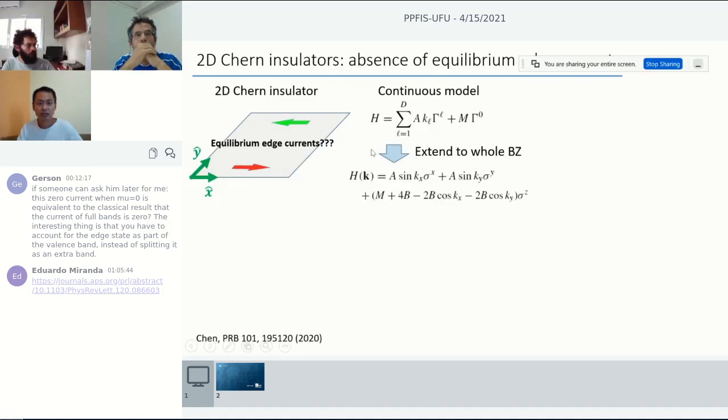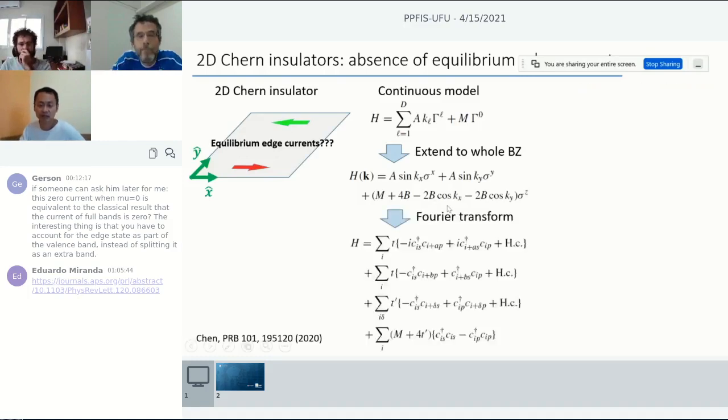I examine this using the following procedure. I start from the continuous Dirac model suitable for the 2D Chern insulator and extend it to the whole Brillouin zone, because I'd like to study this in a real-space lattice model. For the Chern insulator, the gamma matrices are the 2x2 Pauli matrices. The part linear in momentum, once you regularize into the Brillouin zone, becomes a sine of the momentum. The mass term also has to be regularized to avoid fermion doubling. Then you can Fourier transform this Hamiltonian to real space and construct a tight-binding model.